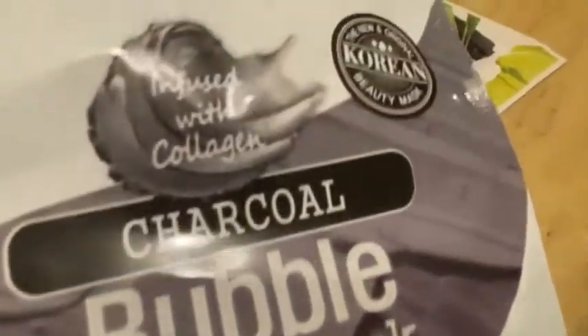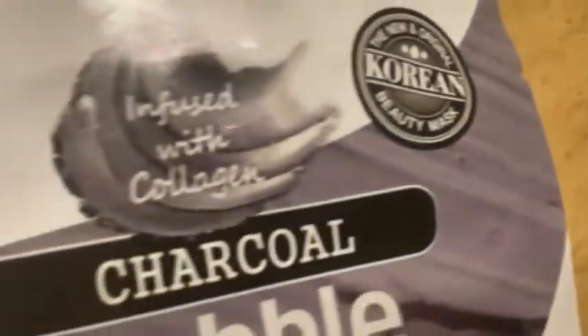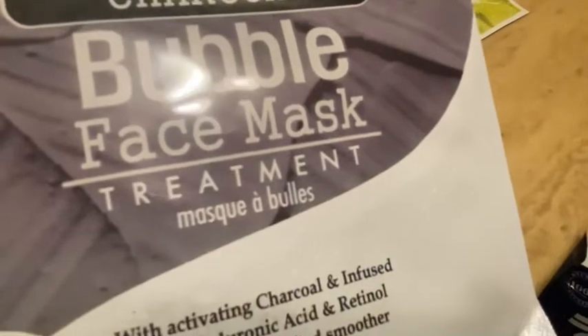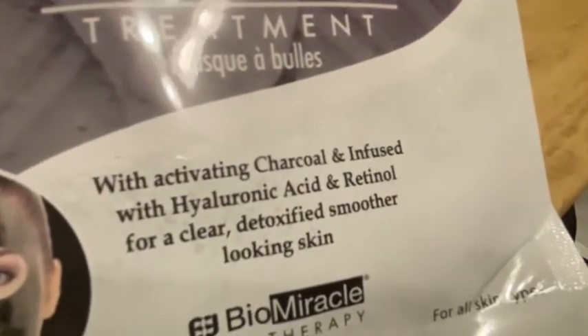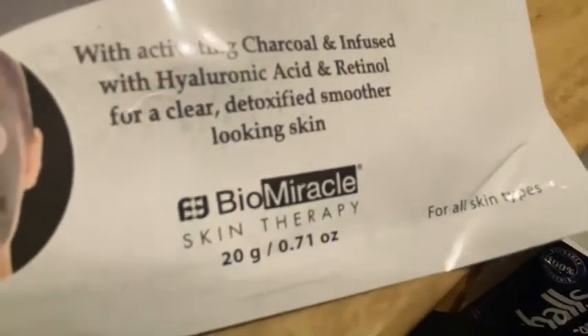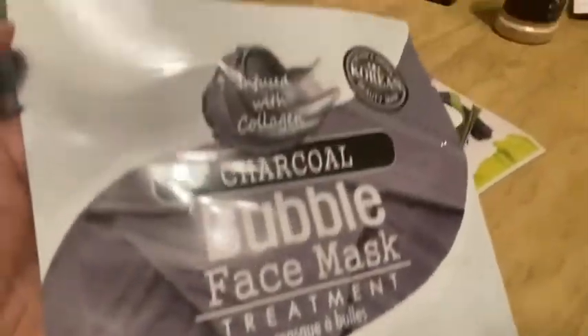I've heard a lot of people talk about bubble masks, so I picked up this one — the new and original Korean beauty mask, infused with collagen, charcoal bubble face mask treatment with activating charcoal, hyaluronic acid, and retinol for clear, detoxified, smoother-looking skin. Bio Miracle Skin Therapy. So I picked this up.